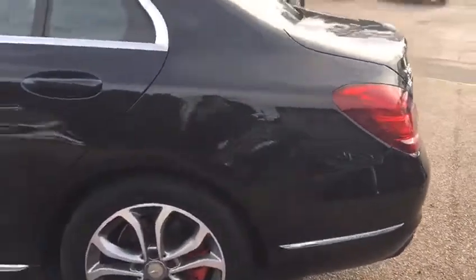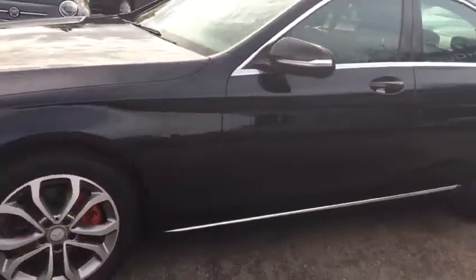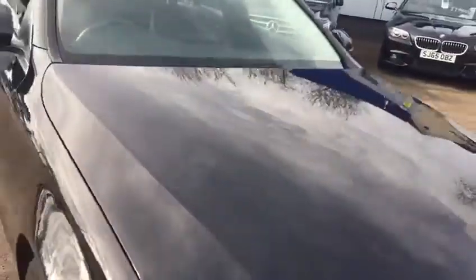I'll just take you down the passenger side and show you the bodywork and panels again. I'm just going to hop in the driver's side once I've shown you the back seats, and we'll have a quick look at some of the features in the vehicle. The interior, as with all Mercedes really, is very, very nice indeed.